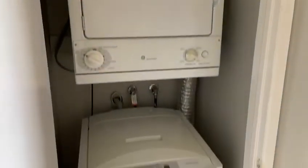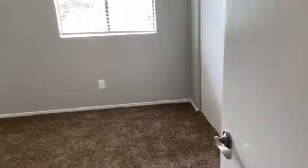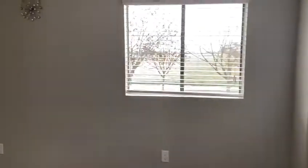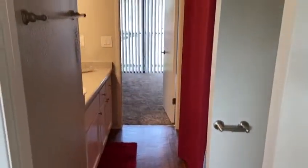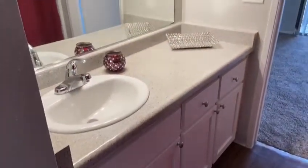Upstairs you'll find your very own washer and dryer, and entry to the second bedroom, which features good-sized closet space and earth-tone color carpet. The shared jack-and-jill bathroom has a good-sized shower-tub combination with a gooseneck showerhead, plenty of counter space, and great lighting.